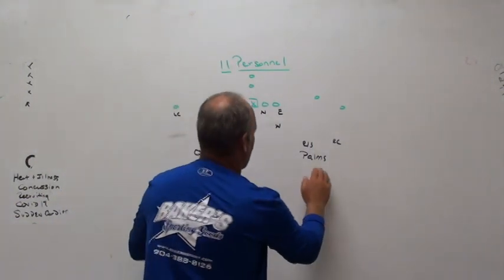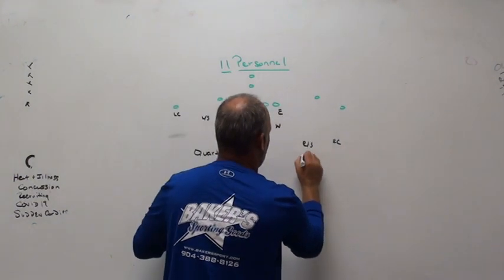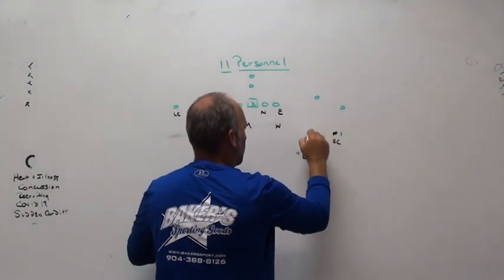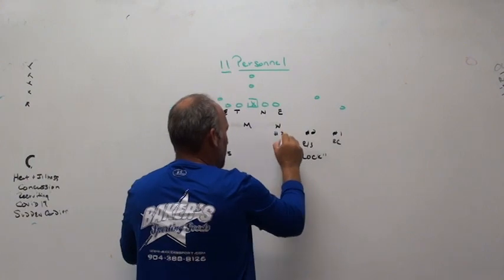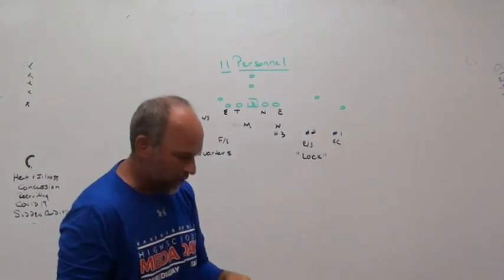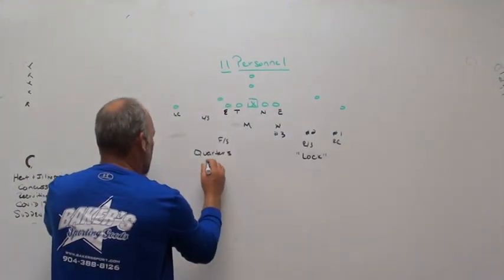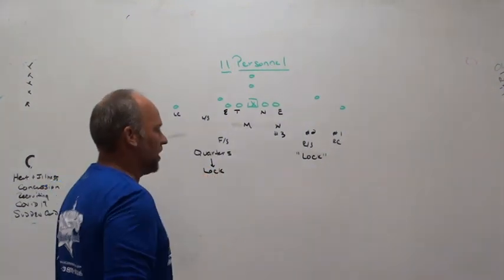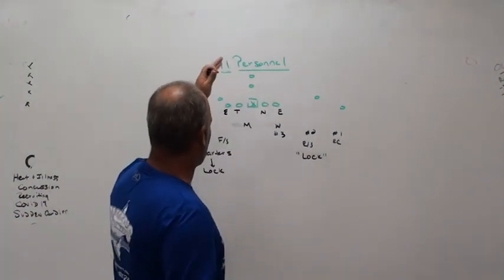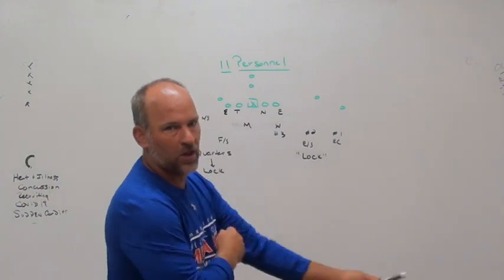The first adjustment we can make on the back side is a lock scenario. The lock scenario makes us play man on one, man on two, man on three. So now when you get the back push weak, the Will can handle that, the Mike can stay to the quarter side, and we're good to go. So if we have issues with teams doing that, if we ever want to play quarters to the back side, we will always tag quarters with lock in two-by-two sets so that we don't get into an issue of playing quarters to one side and palms to the other.